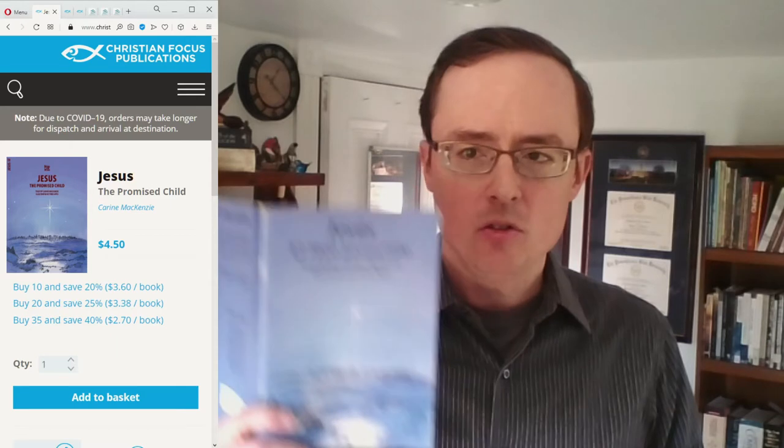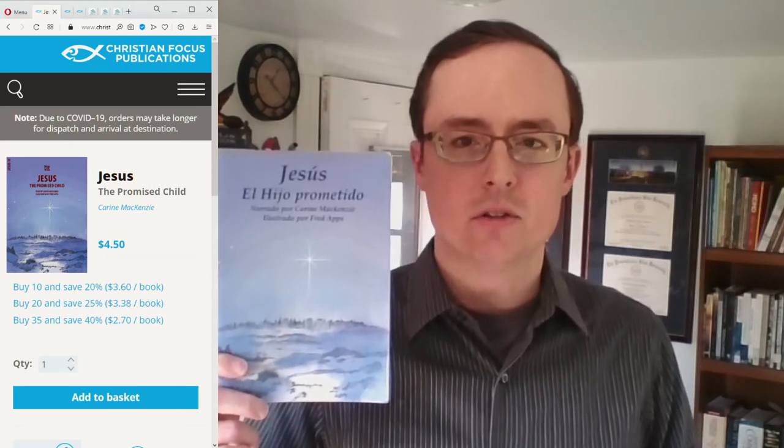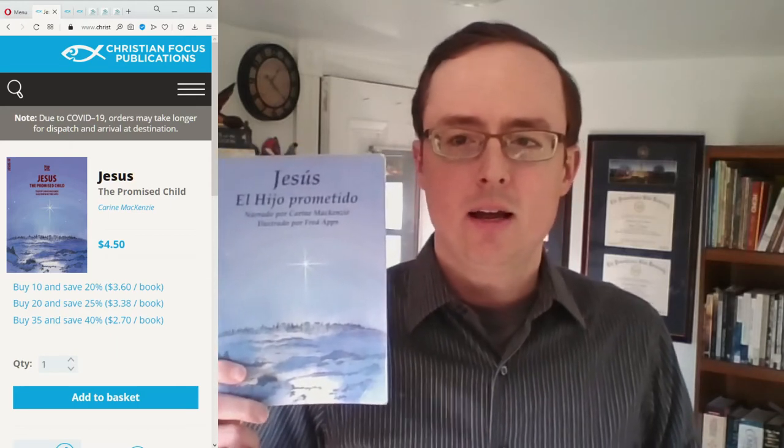The first one I'm going to show you — I'll bring up a website where you can see what it looks like. Here's the cover: this is the story of the birth and early childhood of Jesus, called 'Jesus the Promised Child.' I have a copy of the same book in Spanish right here, as many of these books are available in multiple languages.